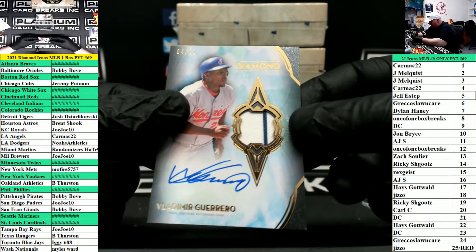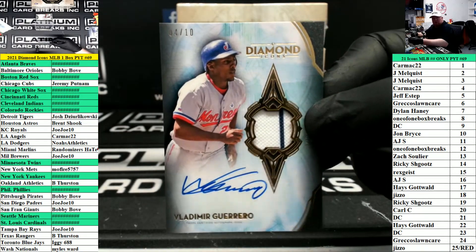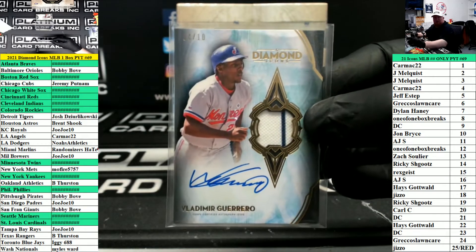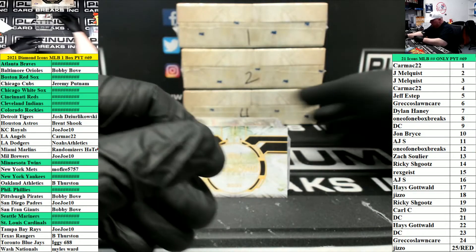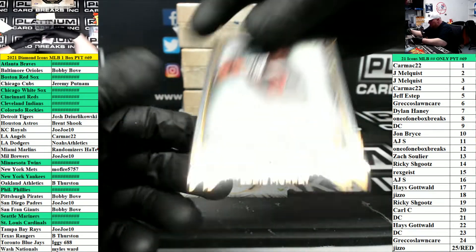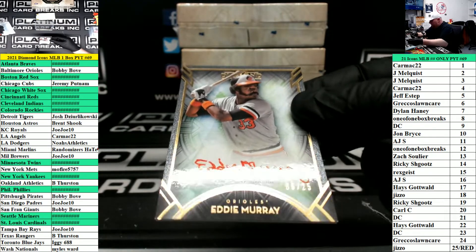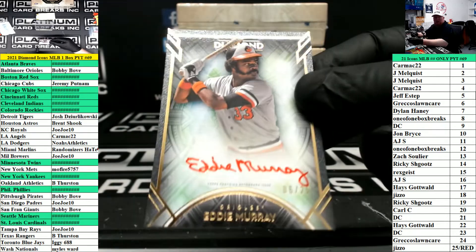Jersey autograph, Vladimir Guerrero, number two of ten, Expos. Expos go to the Nationals, so that will go to Miles. Red ink numbered to 25 for Baltimore — Bobby Bovee, Eddie Murray autograph.